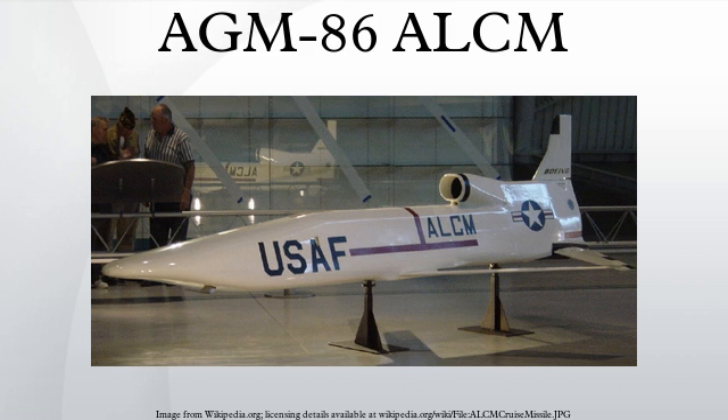All variants of the AGM-86 missile are powered by a Williams F-107 turbofan jet engine that propels it at sustained subsonic speeds and can be launched from aircraft at both high and low altitudes. The missile deploys its folded wings, tail surfaces, and engine inlet after launch. AGM-86B-D missiles increase flexibility in target selection.